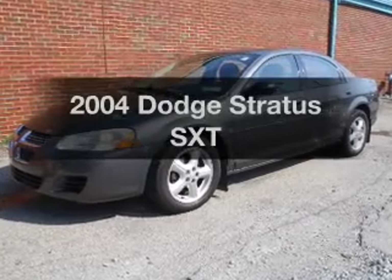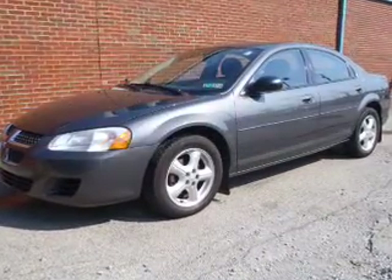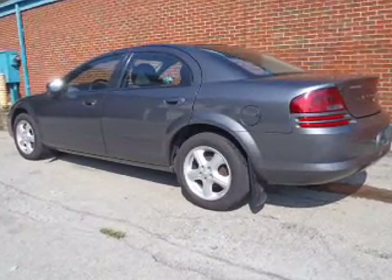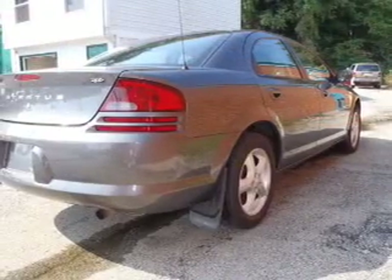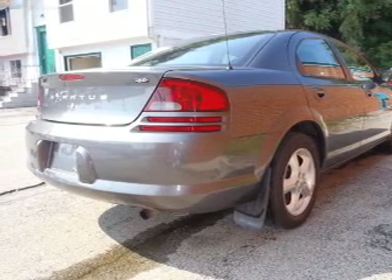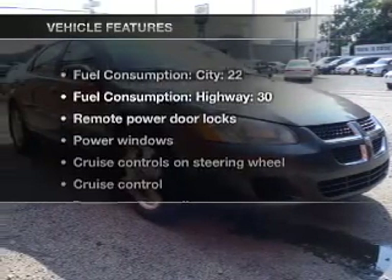Presenting the 2004 Dodge Stratus. If you're looking for an automobile with great attributes, look no further. With a reliable six-cylinder engine connected to a smooth shifting automatic transmission, premium wheels lend a distinctive appearance. And with these notable features,